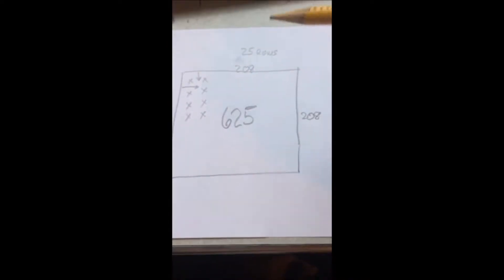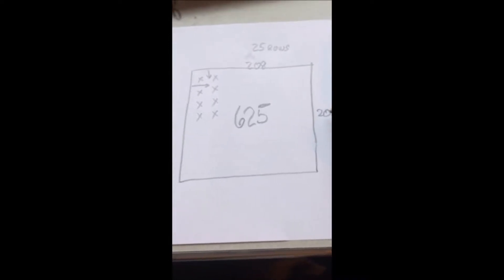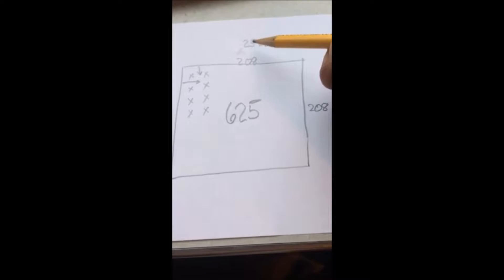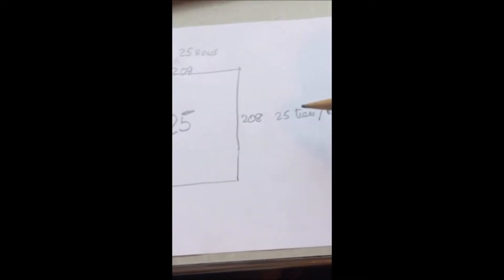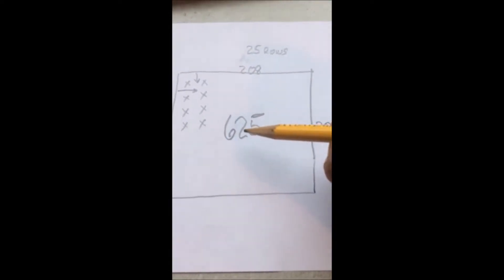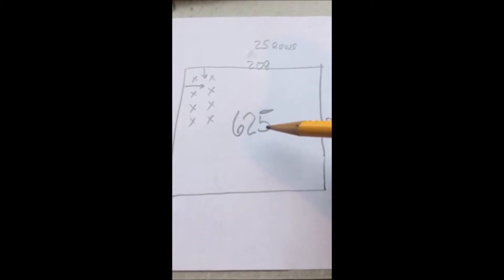If this is an acre — 208 feet by 208 feet — and you plant green giants on an 8-foot spacing, you will get 25 rows of trees. And there will be 25 trees in a row, giving you 625 green giant arborvitas growing per acre.